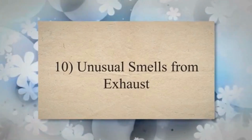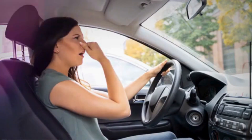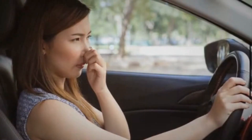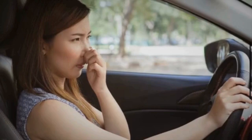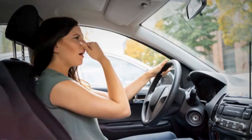Symptom 10: Unusual smells from exhaust. A bad oxygen sensor can contribute to unusual smells from the exhaust. When the oxygen sensor becomes faulty, it can lead to an improper mixture. An excessively rich air-fuel mixture can cause unburned hydrocarbons in the exhaust gases, producing unusual and sometimes unpleasant odors, such as a fuel-like or sulfur-like smell.